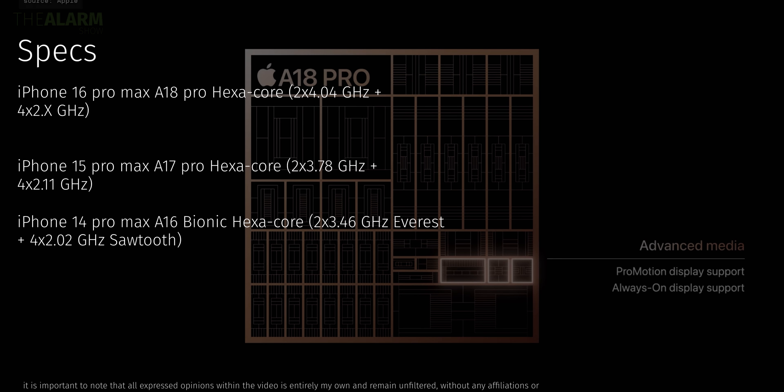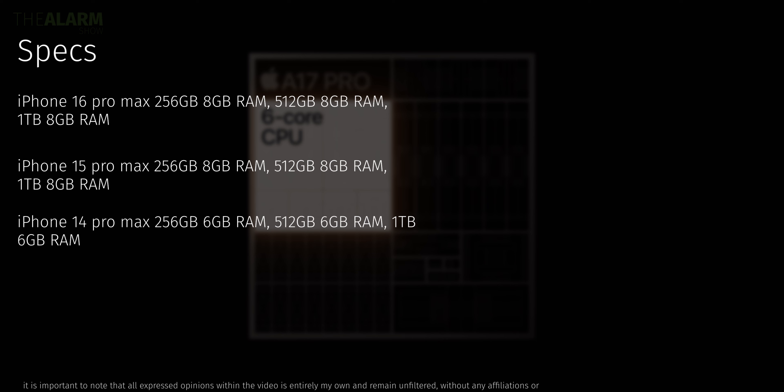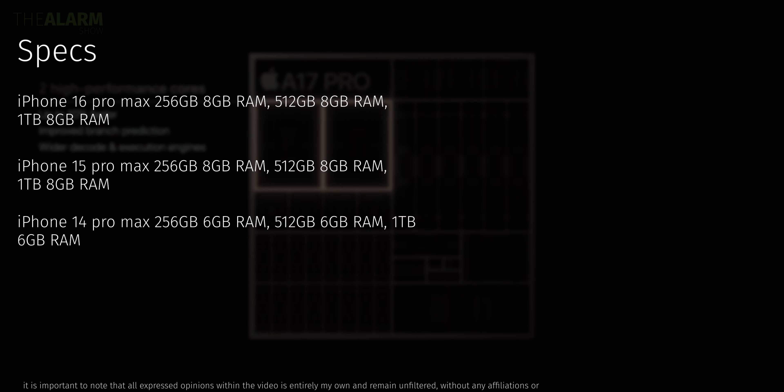According to Apple, the new chip is about 15% faster in terms of CPU performance compared to the A17 Pro, though storage configurations haven't changed. Notably, the iPhone 15 Pro lineup also supports Apple Intelligence just like the 16 Pro lineup — both have at least 8GB of RAM, whereas the iPhone 14 Pro Max had only 6GB and does not support Apple Intelligence.